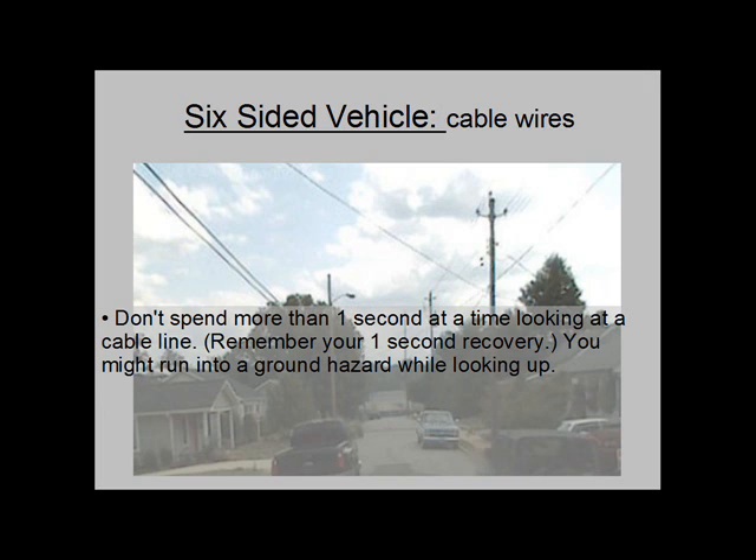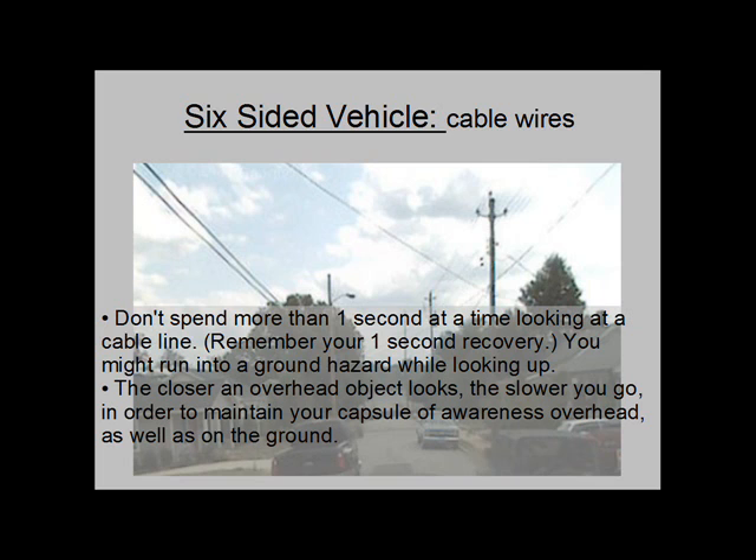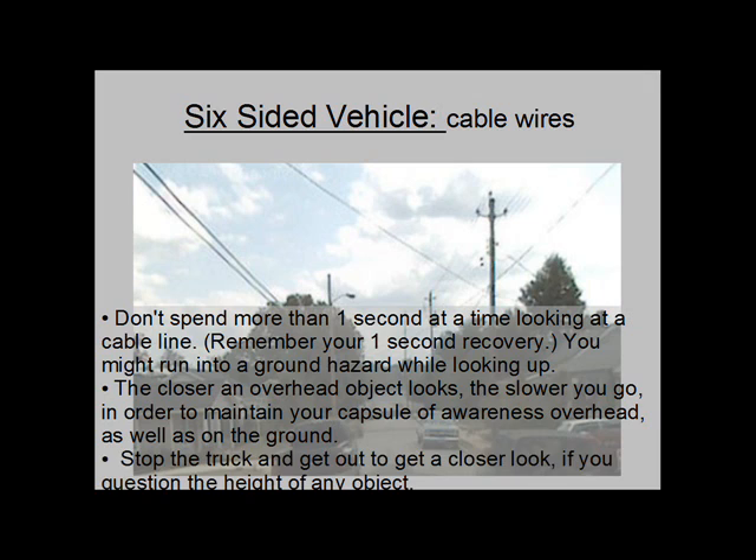Don't spend more than one second at a time looking at a cable line. Remember your one-second recovery — you might run into a ground hazard while looking up. The closer an overhead object looks, the slower you go, in order to maintain your capsule of awareness overhead as well as on the ground. Stop the truck and get out to take a closer look if you question the height of any object.